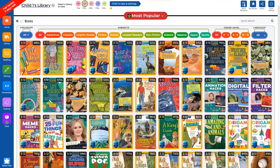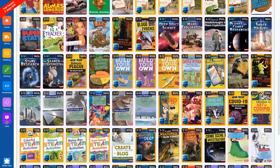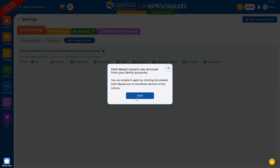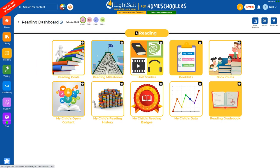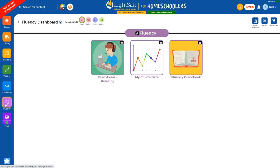LightSail has an extensive library of books, audiobooks, videos, encyclopedias, and more. While this is a faith-based program, you can choose from several different faiths, select them all if you want, or turn faith-based content off altogether. They have assessments to determine your child's reading level, reading and writing assignments, vocabulary, reading fluency, and so much more. I think you'll be surprised at just how much this program has to offer once you get past that initial learning curve.